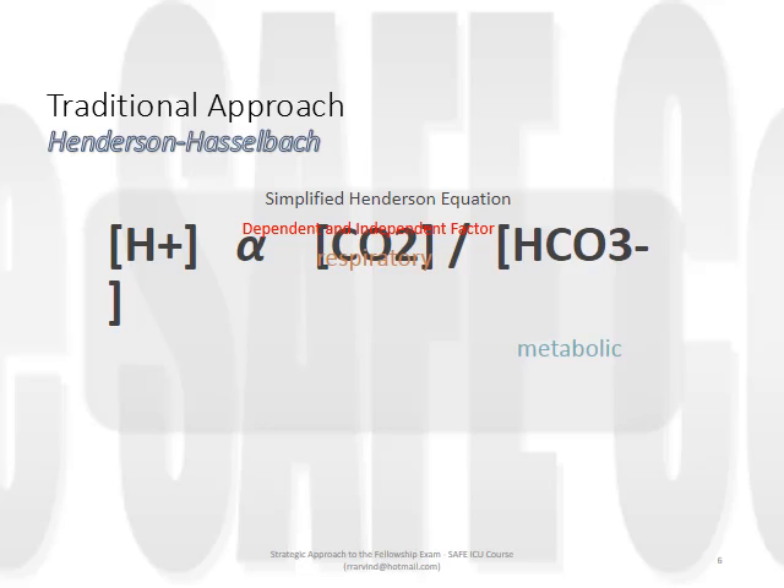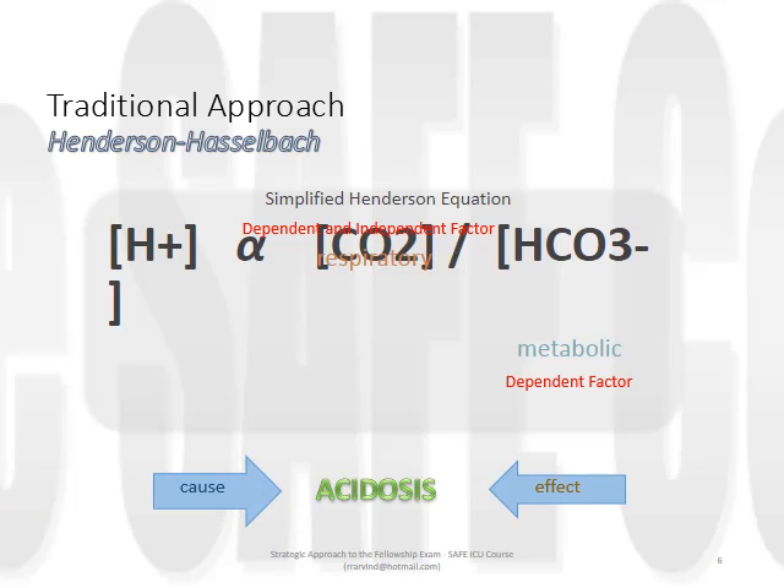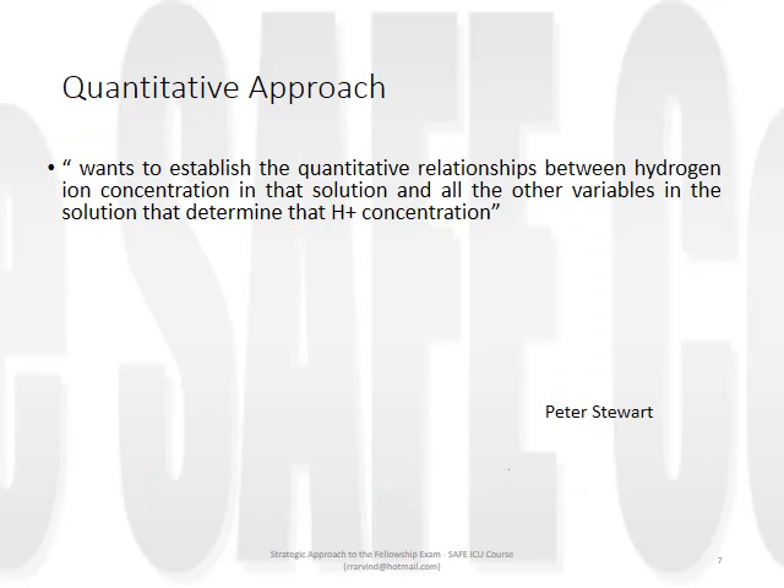Serum bicarbonate levels are almost always dependent factors with respect to pH. If you have a problem such as acidosis, you can approach it by first examining the effects - the dependent factors - and working backwards, as with the Henderson-Hasselbalch approach. Or one can choose to examine all the potential causes and quantify the contribution of each. This is what a quantitative approach to acid-base analysis seeks to do.